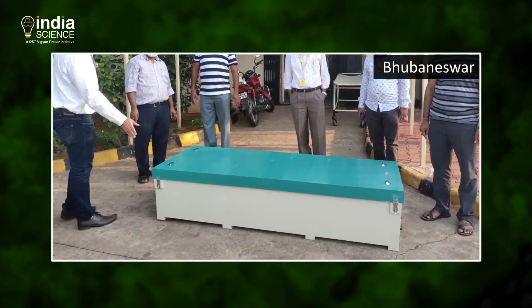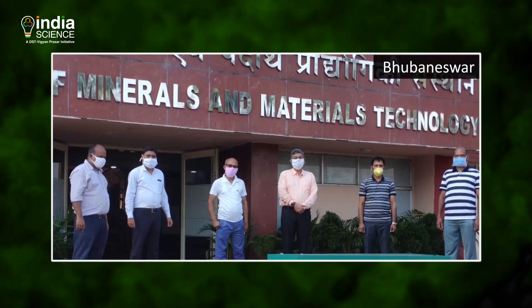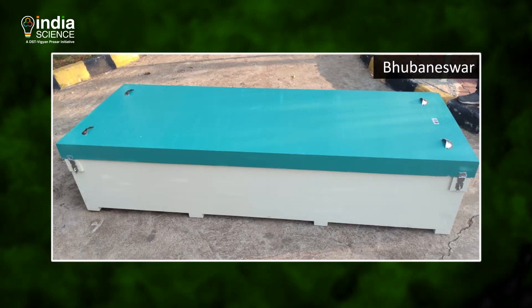So what we did is the coffin contains two compartments. The inside compartment is where the dead body will be kept in a wrapper — generally a plastic wrapper. And between the inner compartment and outer compartment, there is a three-inch gap.